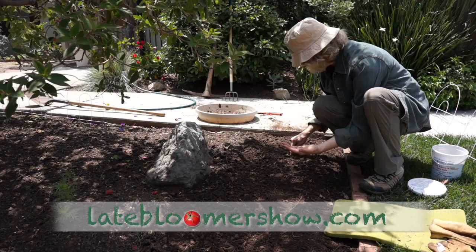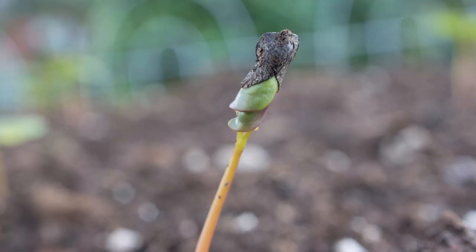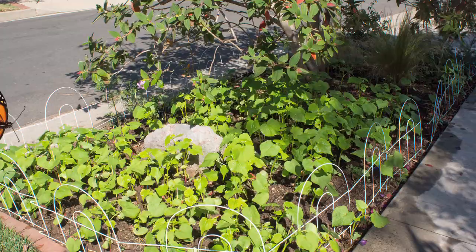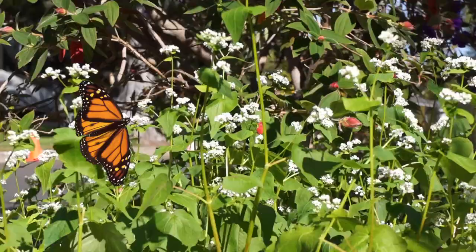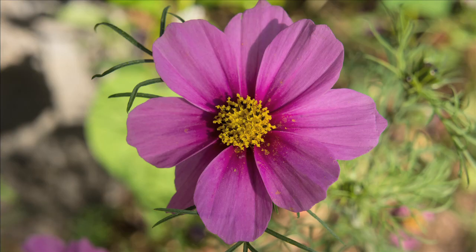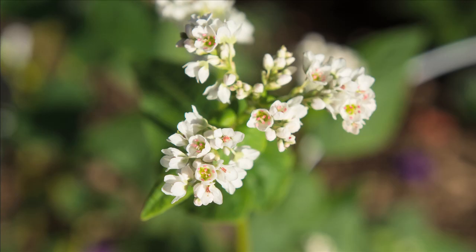Within days, the seeds were exploding. This is my flower island today: princess flower, my iceberg rose, cosmos, and buckwheat.